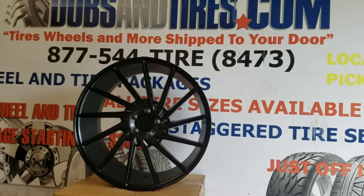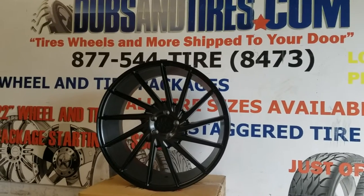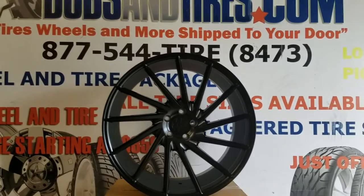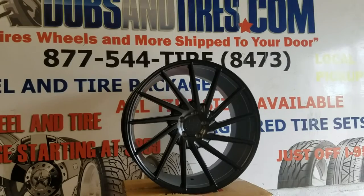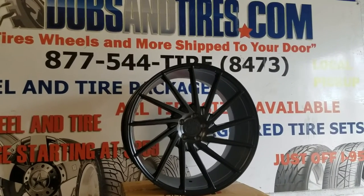This is your boy KB from Doves & Tires EV at DovesAndTires.com, tires and wheels shipped to your door. Right now we are looking at the Speedline Ichi, 22 inch, 22 by 10 and a half. This is a rear wheel, great looking wheel.